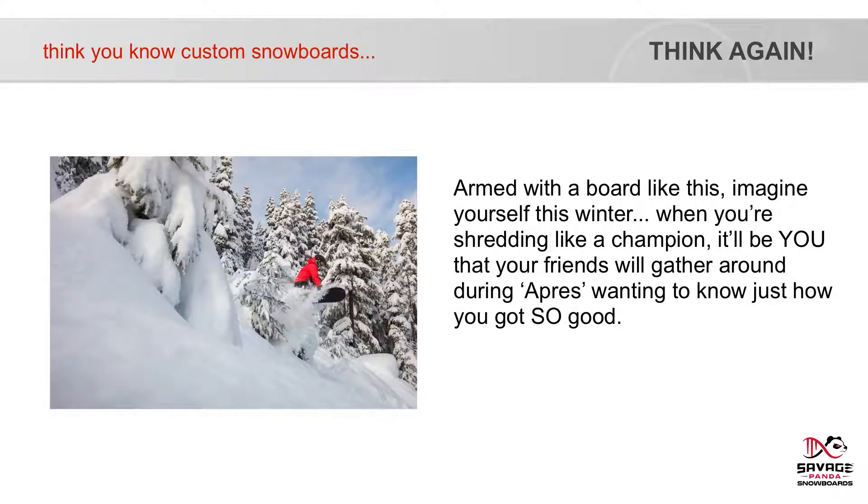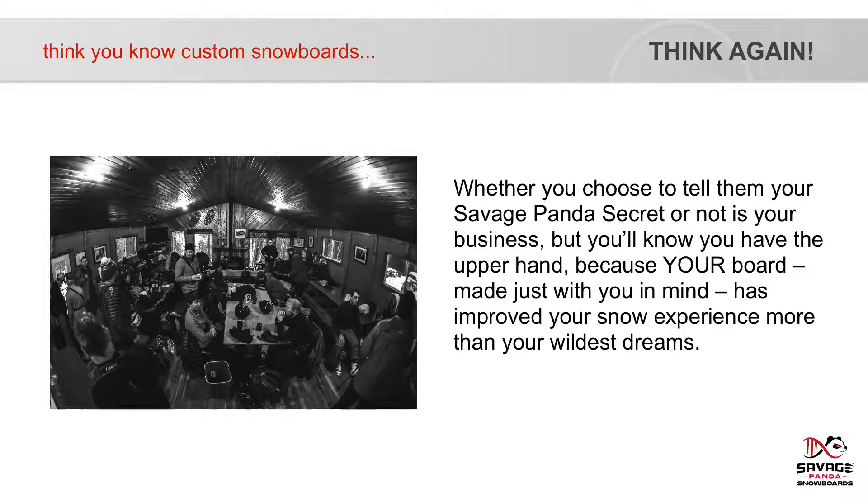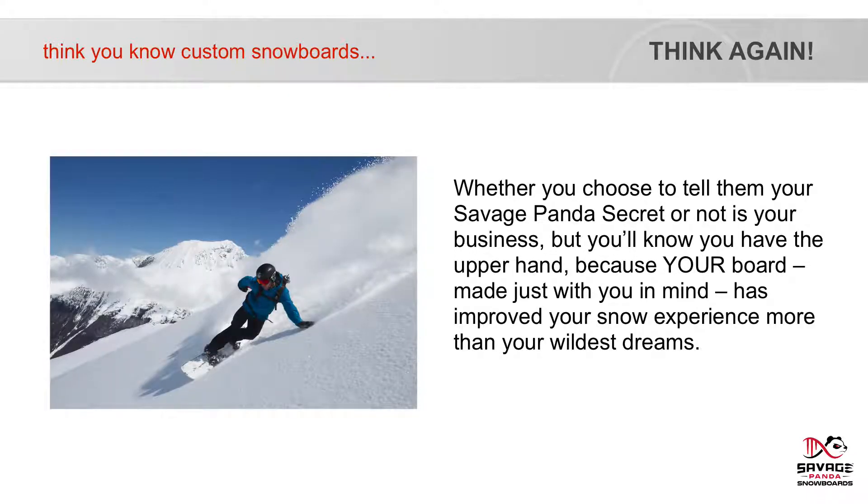Armed with a board like this, imagine yourself this winter — shredding like a champion. It will be you that your friends gather around, wanting to know just how you got so good. And you'll smile, knowingly, comfortable in the knowledge that the reason you are so good is because you finally have the board that brings out your best. Whether you choose to tell them your Savage Panda secret or not is your business. But you'll know you have the upper hand because your board, made just with you in mind, has improved your snow experience more than your wildest dreams.